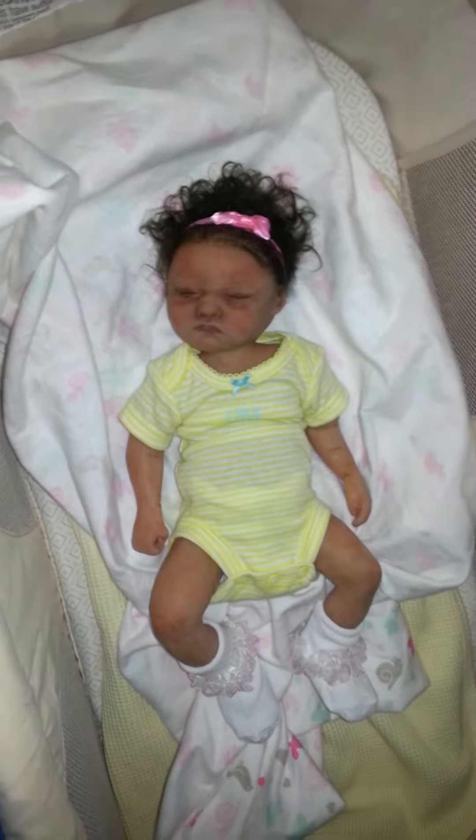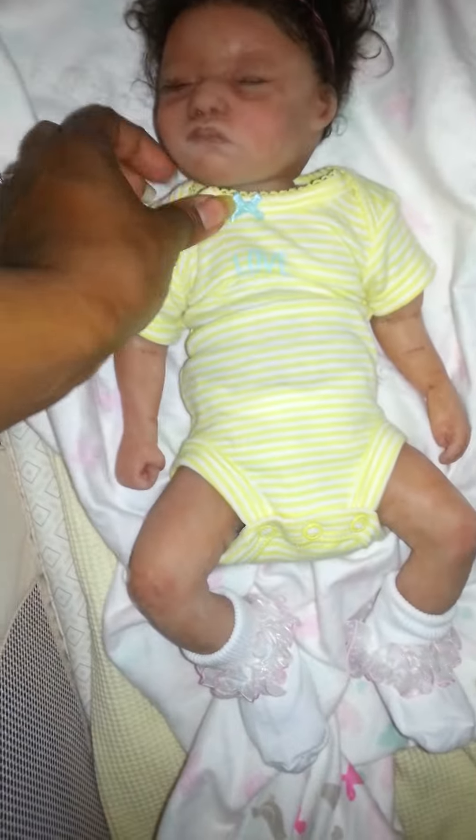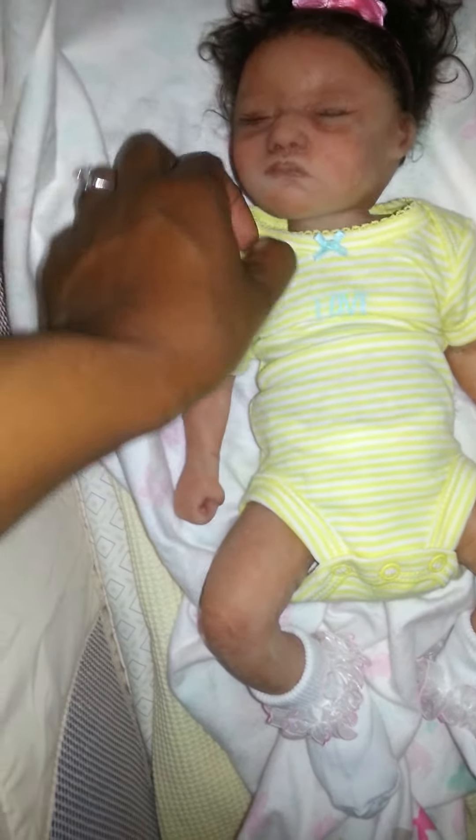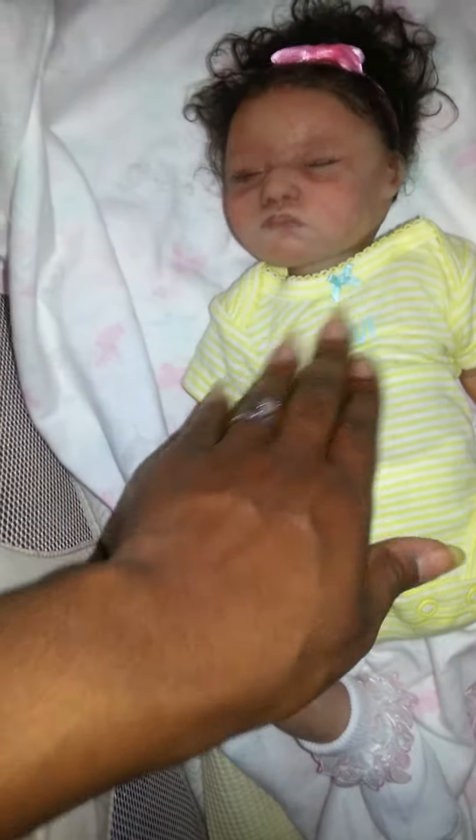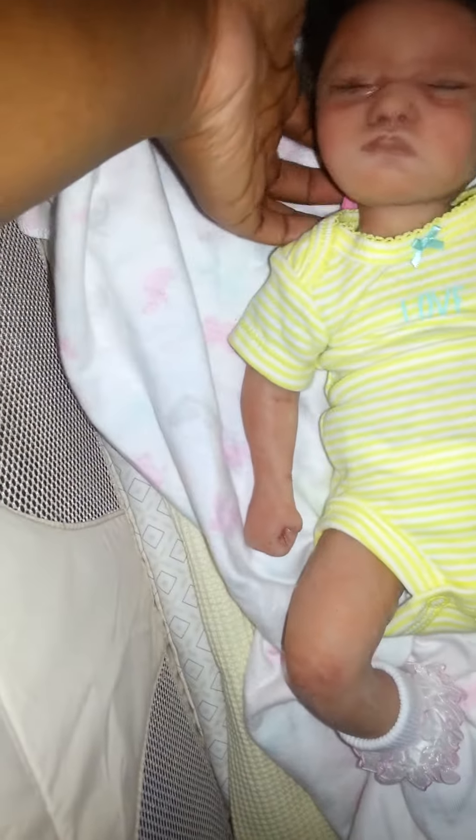And just her onesie — this is a preemie size. I stretched the neck part out when I was putting it on her, so you'll see me doing that a lot and adjusting it.